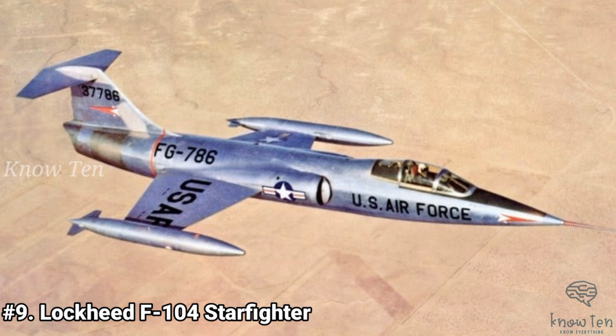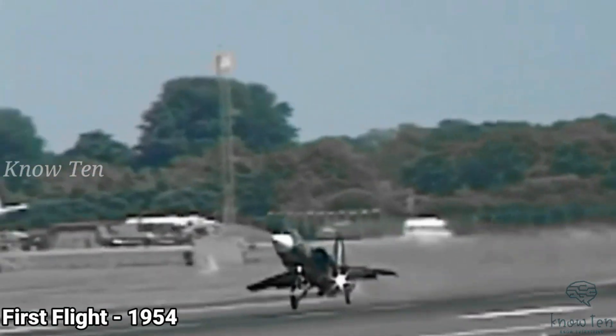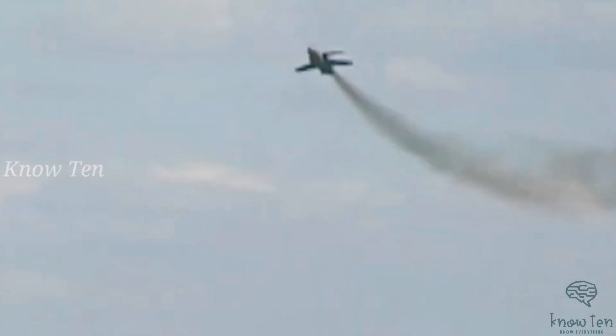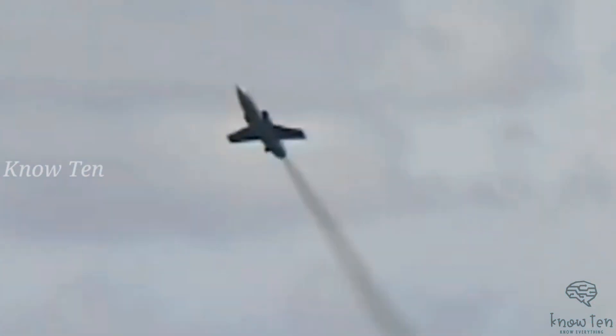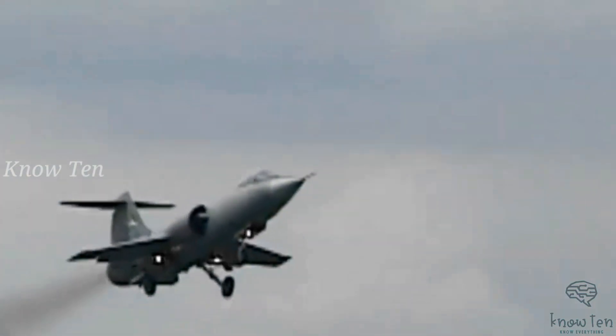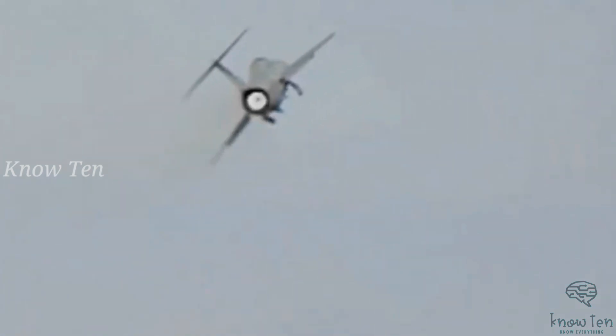Number 9: Lockheed F-104 Starfighter. The F-104 Starfighter was the first operational aircraft capable of sustained Mach 2 flight, with its airspeed and performance remaining monumental for many decades. The Starfighter features a lightweight design with an all-metal airframe built primarily of duralumin, thin supersonic wings, and upward-firing ejection seats for the later versions.